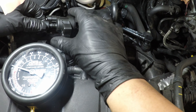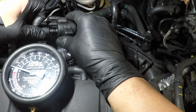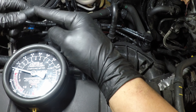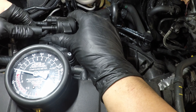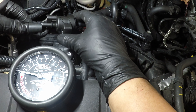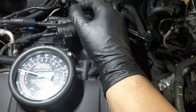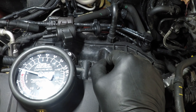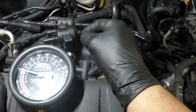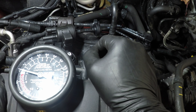There you have it — zero vacuum. That small rise is just the pressure from compressing the gauge; it's not actually vacuum passing through. Very sensitive needle, but the result is clear. That's a quick and easy test to check your purge solenoid when you get one of these codes. Let's go ahead and finish the job.